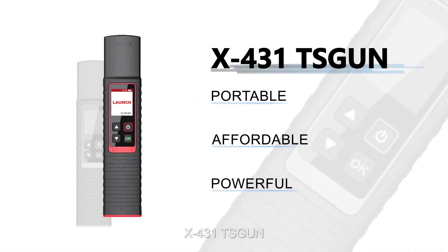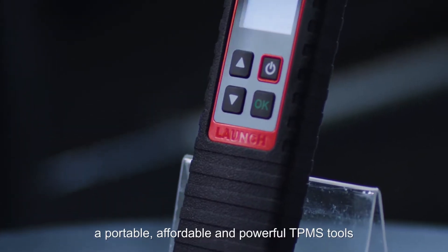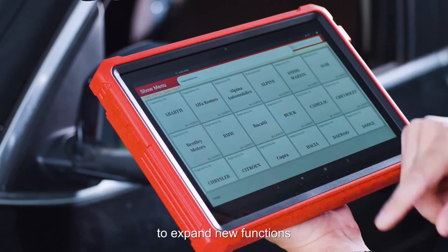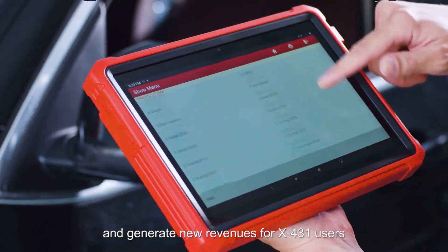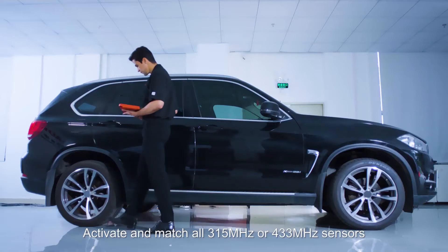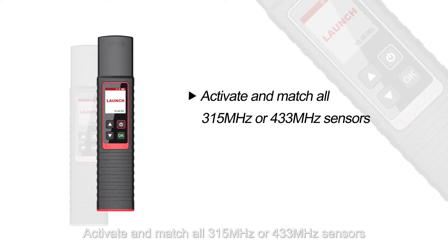X431 TS-GUN — Launch X431 TS-GUN is a portable, affordable, and powerful TPMS tool. It's designed to work with X431 Intelligent Diagnostic Tools to expand new functions and generate new revenues for X431 users. It can instantly read tire pressure, tire temperature, and battery status, and activate and match all 315 MHz or 433 MHz sensors.